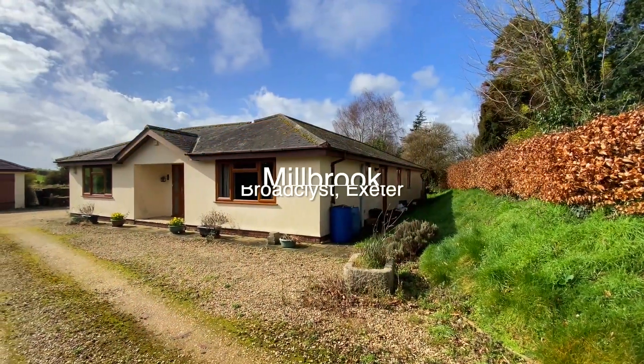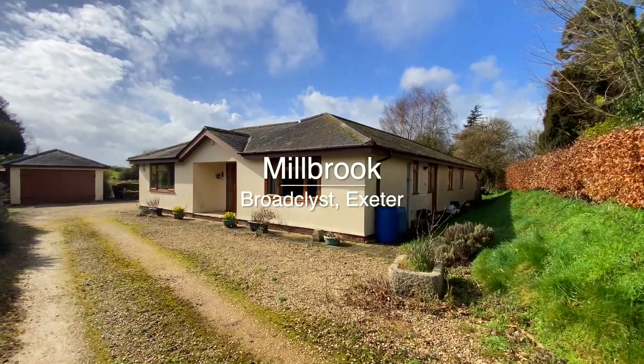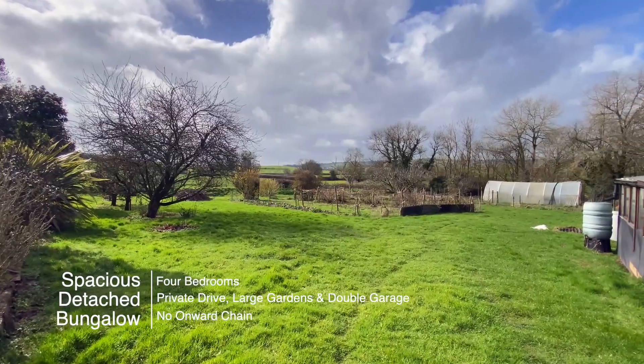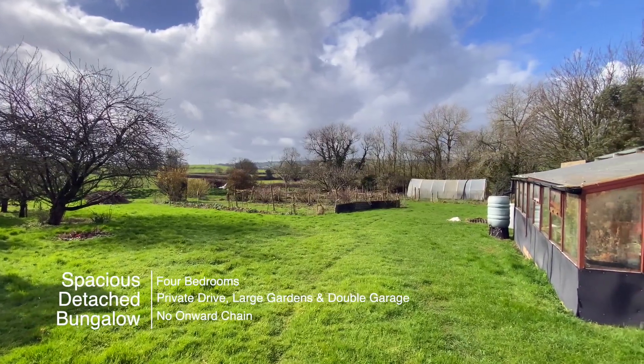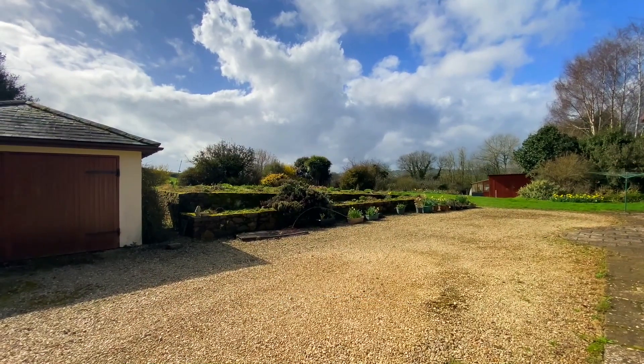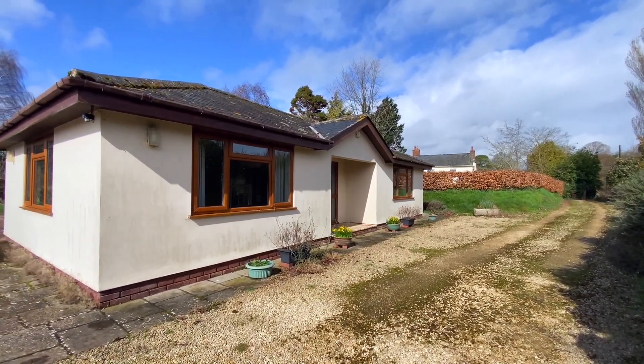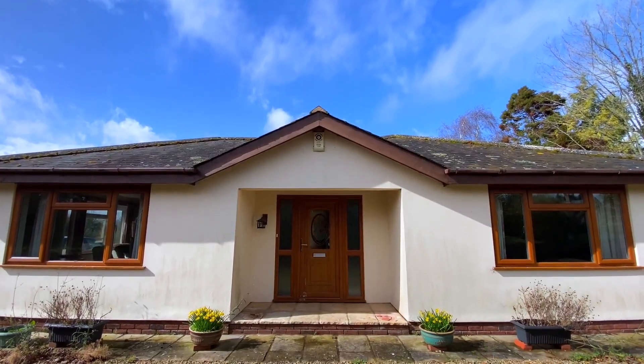Welcome to Millbrook, a rare opportunity to purchase a spacious detached bungalow on an acre plot situated in a private location on the edge of Broadclist. The property has a private driveway, large gardens, a double garage and is on the market with no onward chain.